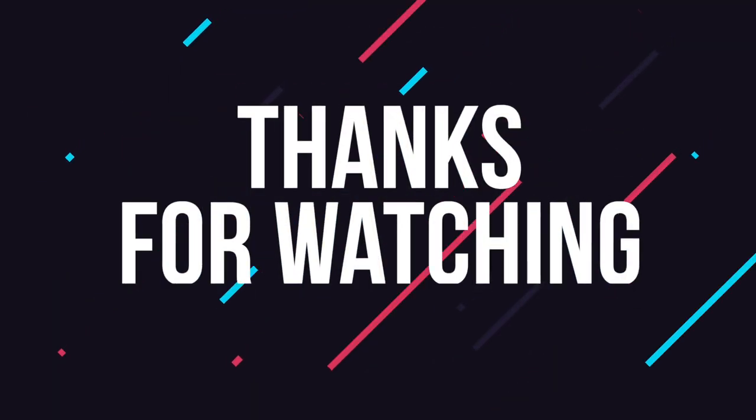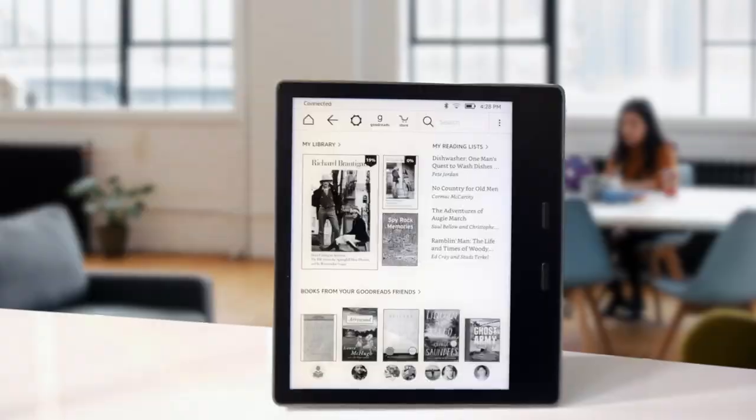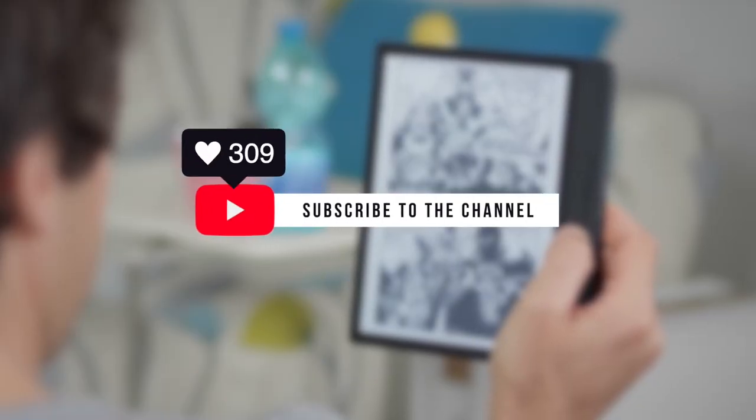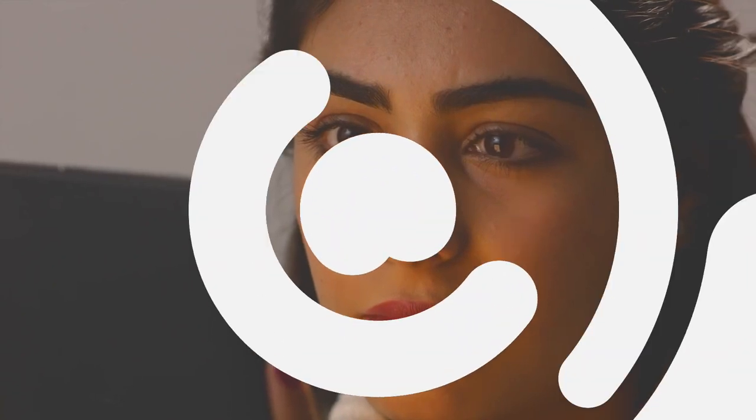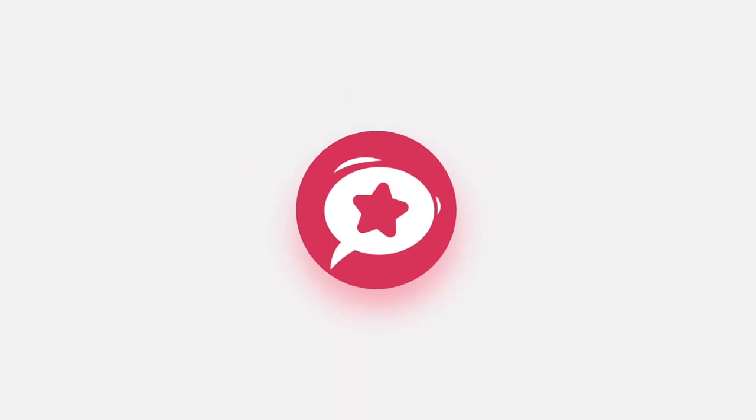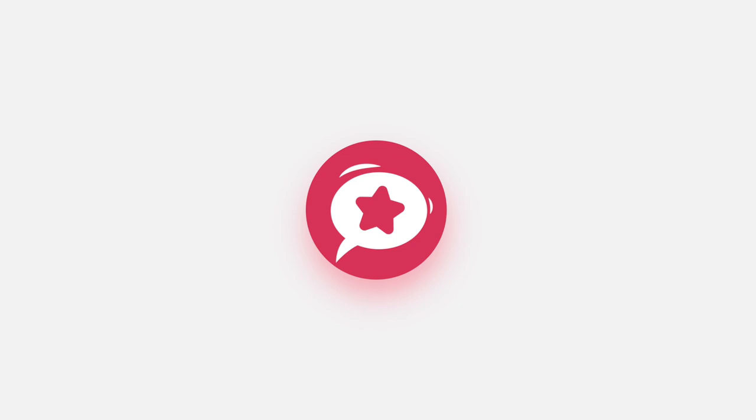Thanks for watching. If you liked this video and it helped you out, please hit like and subscribe for more tech reviews from the channel. All links to the products featured today can be found in the description below. Hope to see you guys in the next video.